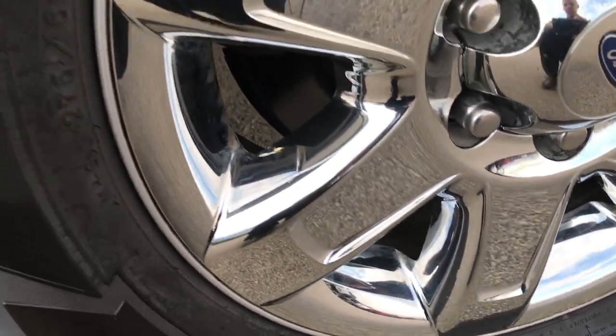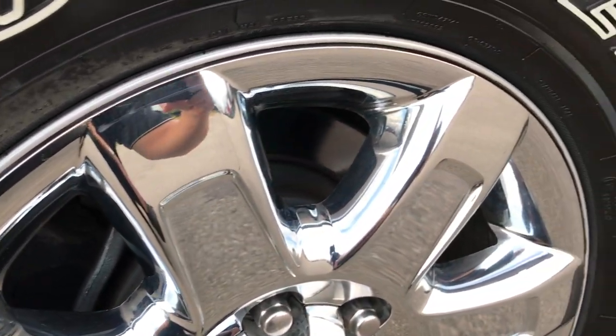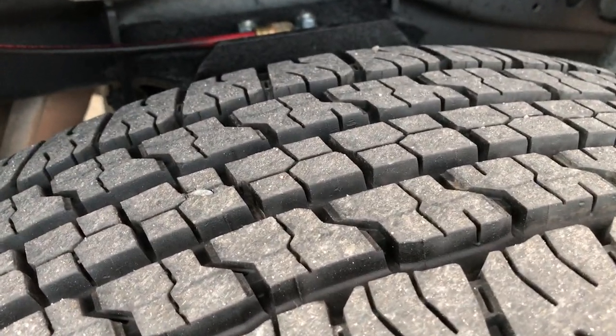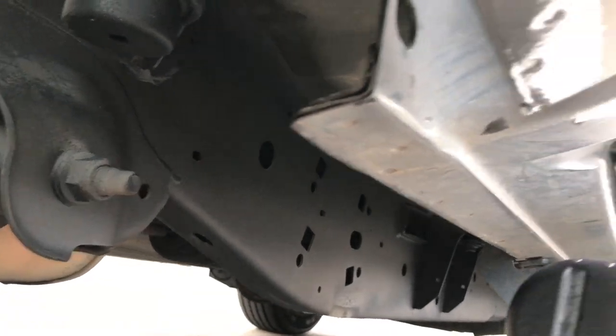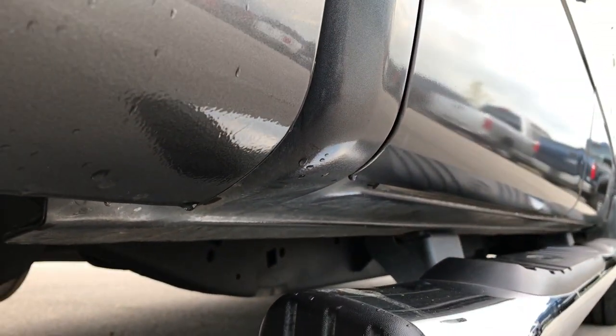This back rim is in excellent condition. And the back tires have just as much tread as the front tires. You can see the frame and underbody is very clean on this truck, very little to no corrosion, and it's like that all the way underneath. You can see that the lower rockers are in excellent shape.